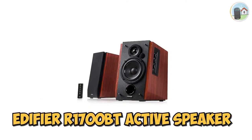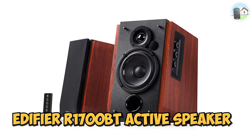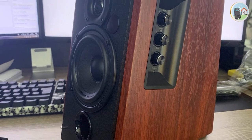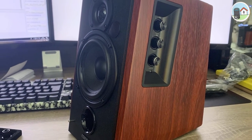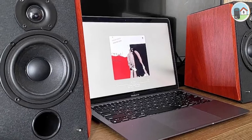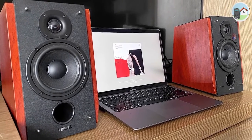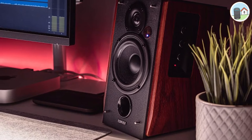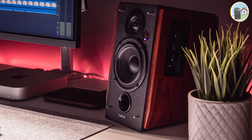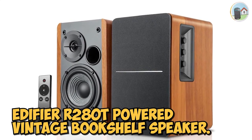Number two: the Edifier R1700BT active speaker. Here is a wonderful multi-purpose speaker from Edifier, designed to meet all of your demands. Its features are attractive, the sound quality will impress you, and it notably provides Bluetooth connectivity.